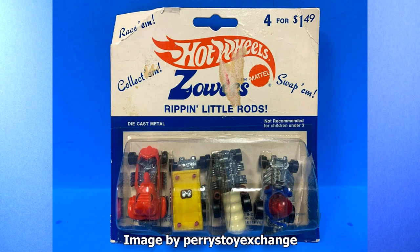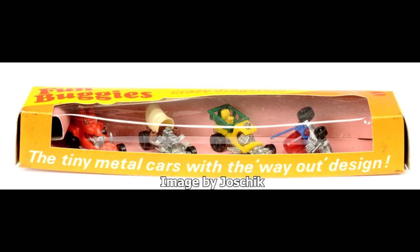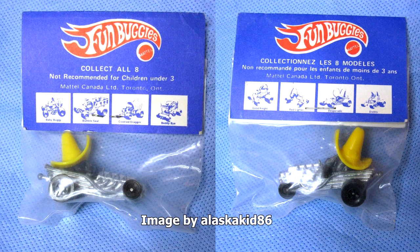I did some research, and I've also seen the name Fun Buggies. Here's a four-car box set that I found. I got these images from the internet — this baggie and a four-car box set. Fun Buggies might have been like Canada and the UK.